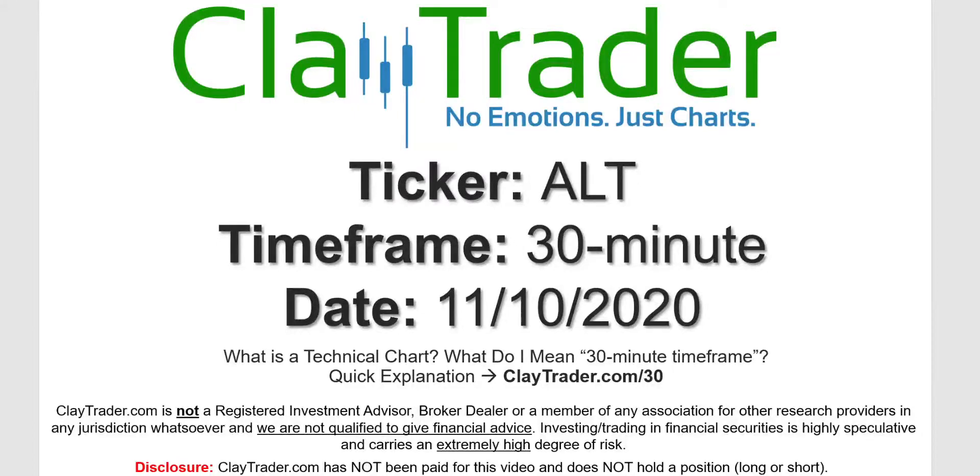Hey, it's Clay and this will be a video chart on ticker symbol ALT. We will take a look at the 30-minute timeframe. If you're not sure what I mean by 30-minute, I do offer an explanation video at that link.